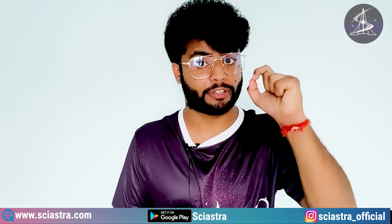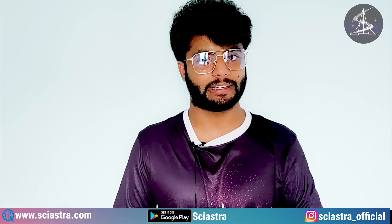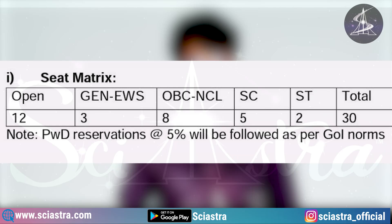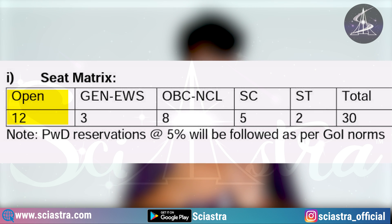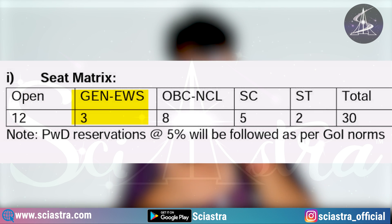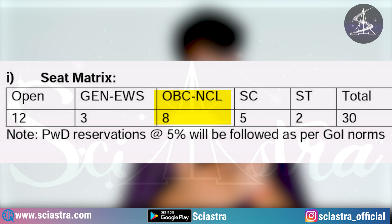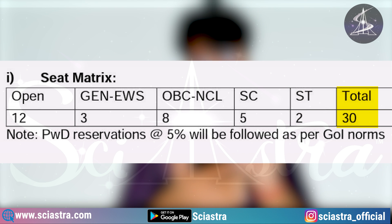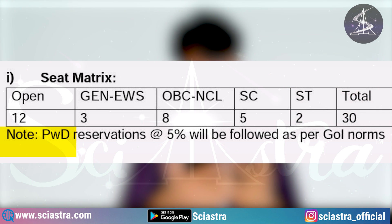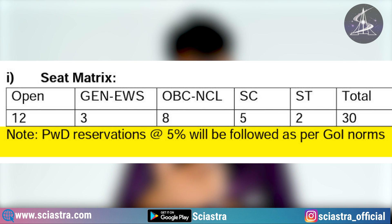I will give the link to the official IIT Madras brochure in the description. Now let's look at the seat matrix. There are 12 seats for the General open category, 3 seats for General EWS, 8 seats for OBC NCL, 5 seats for SC, 2 seats for ST — making a total of 30 seats. PWD reservations at the rate of 5% will be followed as per Government of India norms.